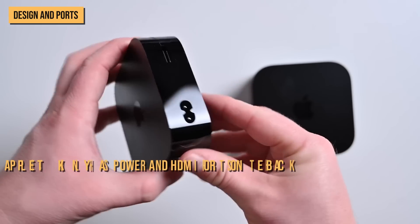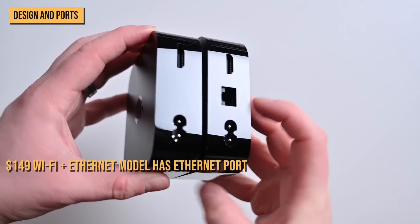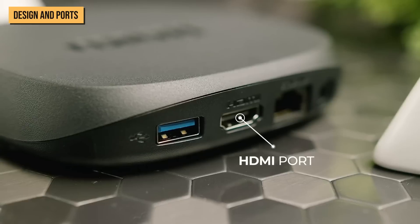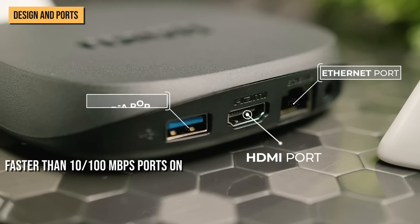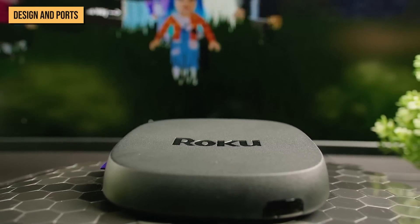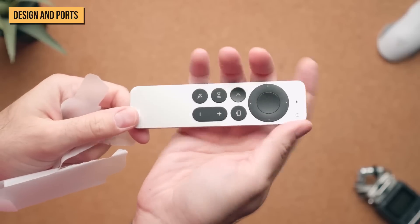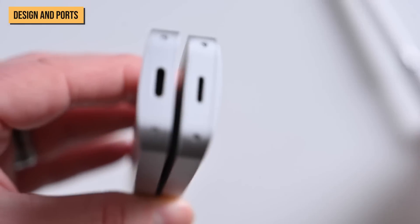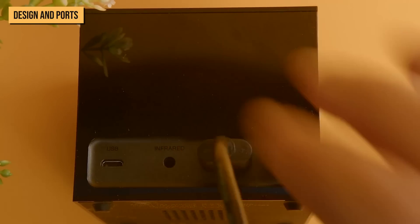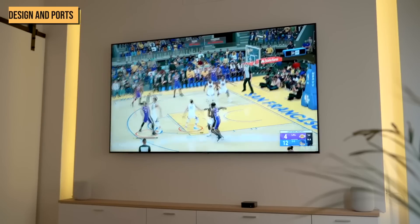The entry-level Apple TV 4K only has power and HDMI ports on the back, while the $149 Wi-Fi plus Ethernet model has an Ethernet port, which was standard on the 2021's $179 and $199 models. That's a gigabit Ethernet port, faster than the 10/100 megabits per second ports on the Roku Ultra and Fire TV Cube. The 4K Chromecast and Roku Streaming Stick 4K don't have Ethernet ports. The Apple TV 4K could really use a USB-C port on the back for charging its Siri remote and potential webcam integrations for FaceTime SharePlay.